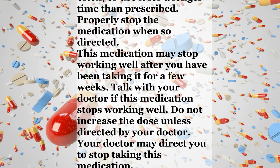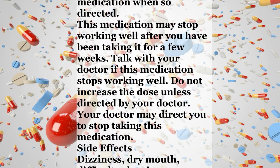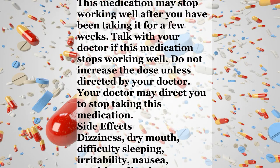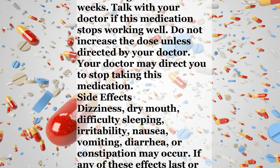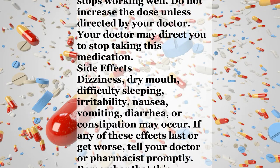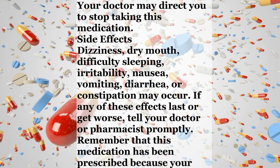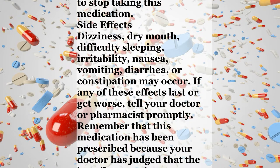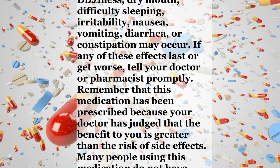Your doctor may direct you to stop taking this medication. Side Effects. Dizziness, dry mouth, difficulty sleeping, irritability, nausea, vomiting, diarrhea, or constipation may occur. If any of these effects last or get worse, tell your doctor or pharmacist promptly. Remember that this medication has been prescribed because your doctor has judged that the benefit to you is greater than the risk of side effects.